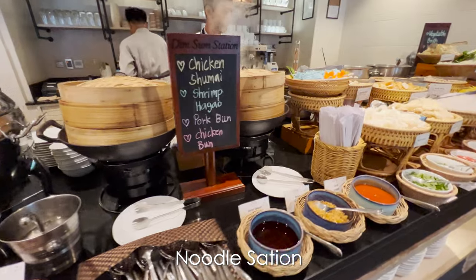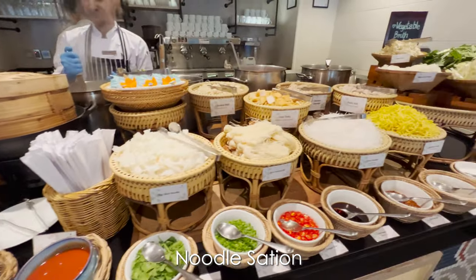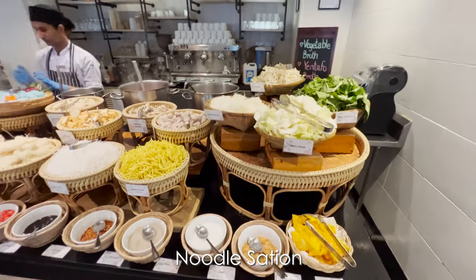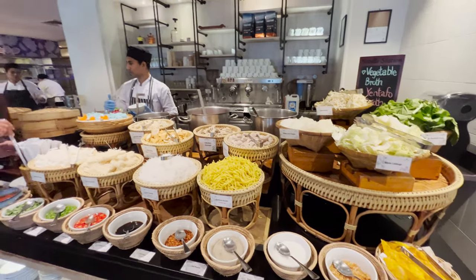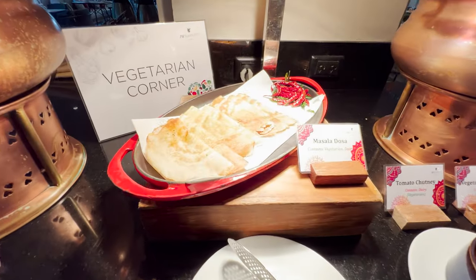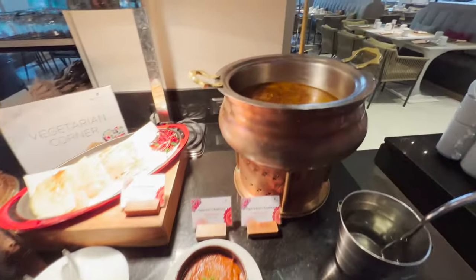The dim sum and made-to-order noodle station has been a favorite for my group. They make the noodles in a variety of ways, from stir fries to soups. There is even a vegetarian corner with delicious entrees.